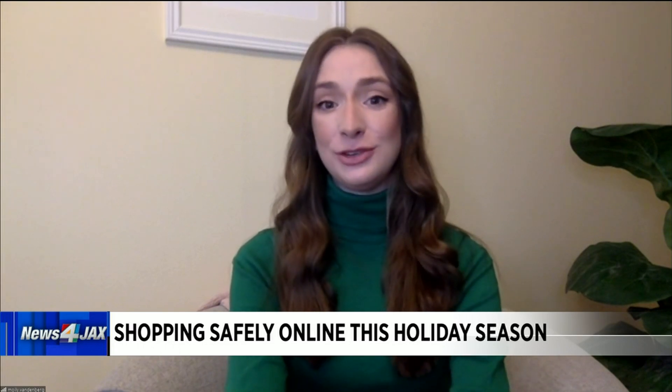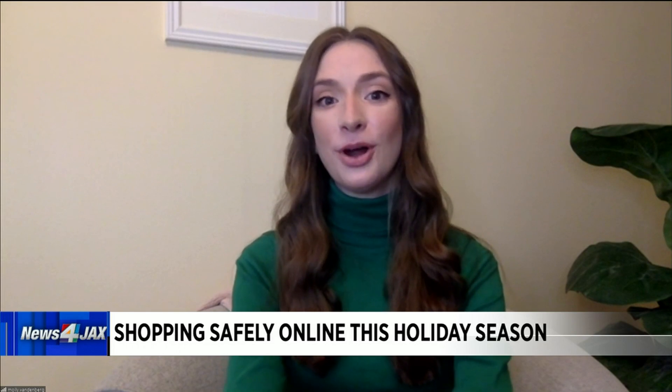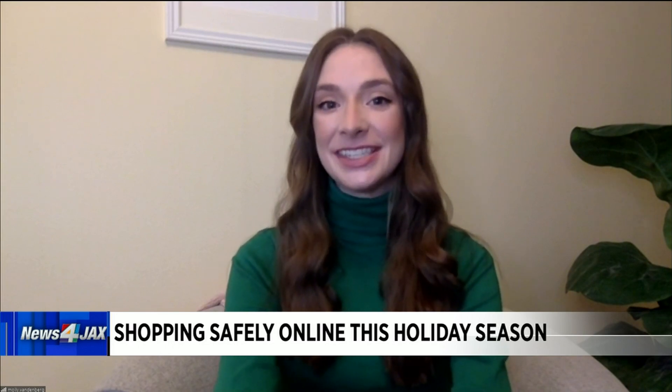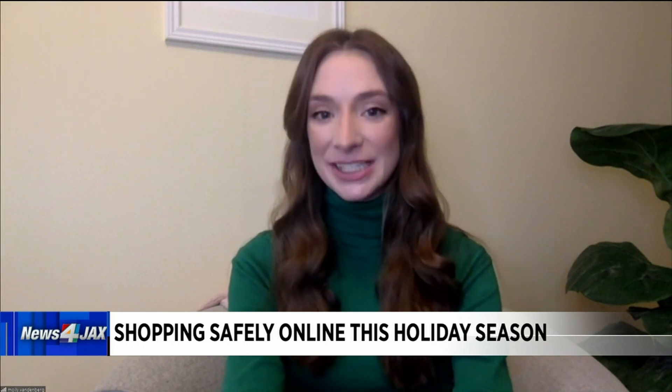The holiday shopping season is upon us, and for folks, online security is really important. My top tip is always to make sure that you're using unique passwords. A lot of us are creating different accounts on different websites, possibly to join their loyalty program or get a promo code, and we can fall into the habit of using the same password over and over again. But that's kind of like using the same key to get to your house and your car and your office, so you want to switch it up.